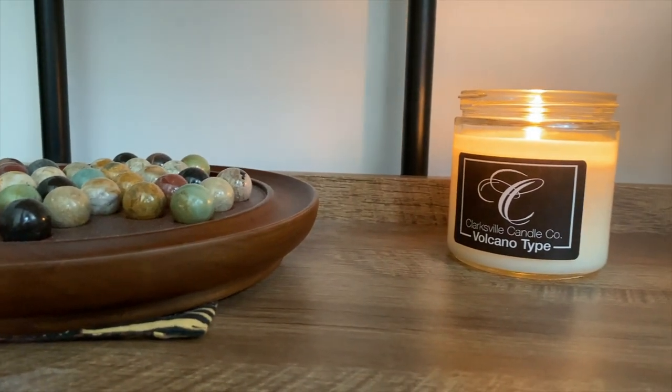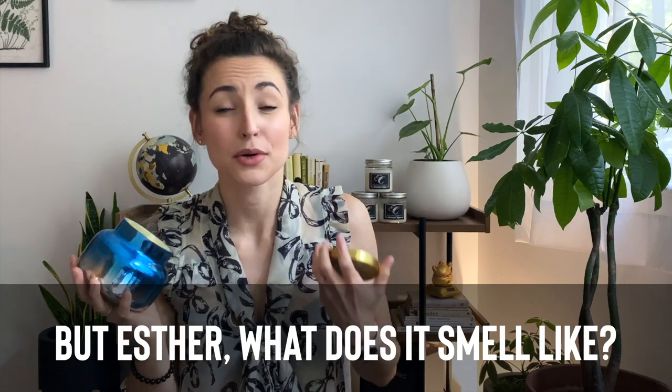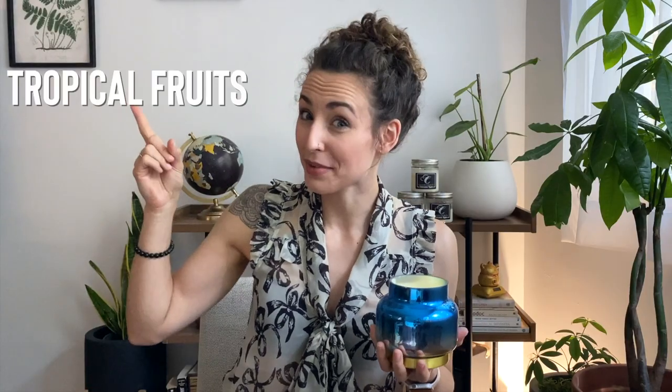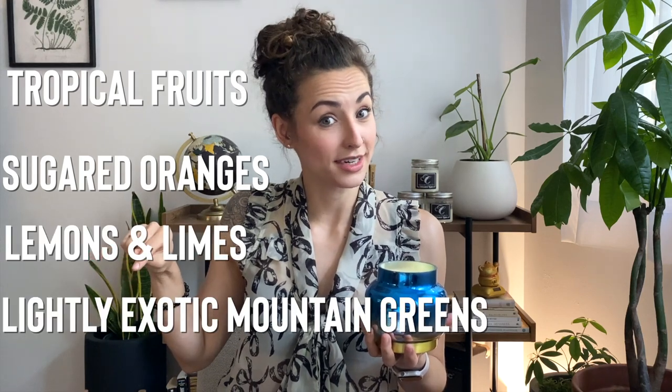Let's dive into the nitty-gritty. The Anthropology Capri Blue Volcano candle smells like you're walking into a Hawaiian tropical oasis filled with plumeria flowers and delicious tropical fruit. Anthropology says their key scents are tropical fruits, sugared oranges, lemons and limes, and lightly exotic mountain greens.